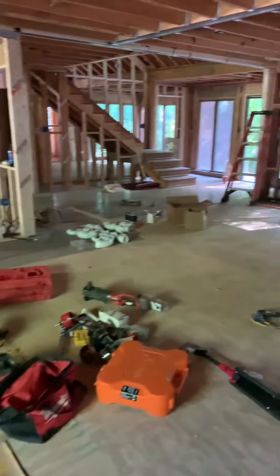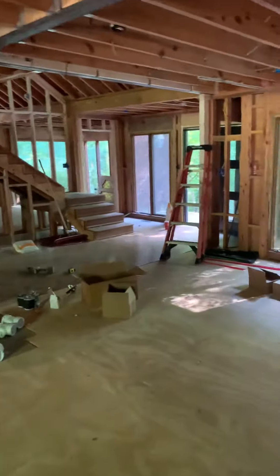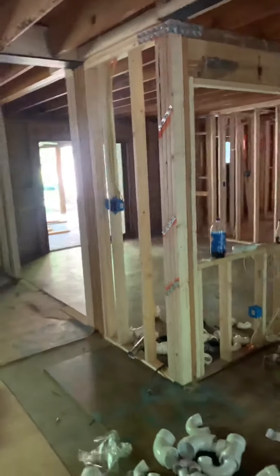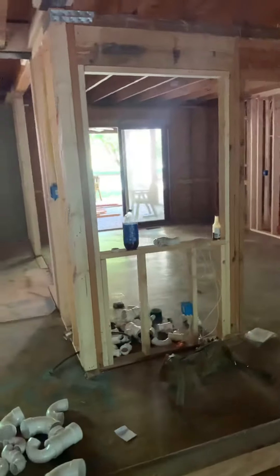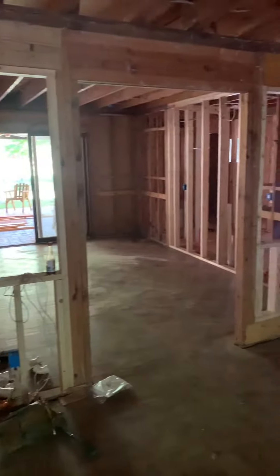It used to be the sunken family room, so they're opening up all that. They opened up this wall over here — that's going to be like a big great room now. So there's the dining room. Looks like they're going to have a little window. So that's all open.